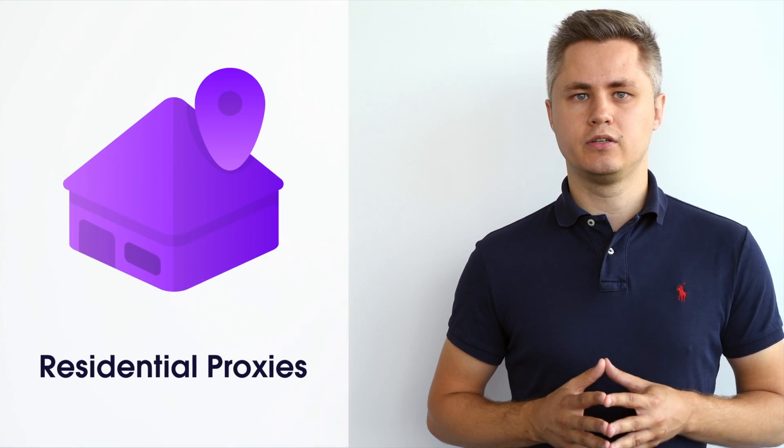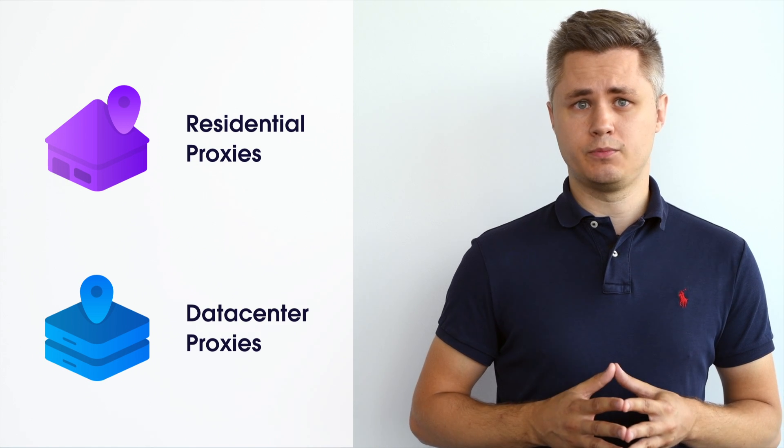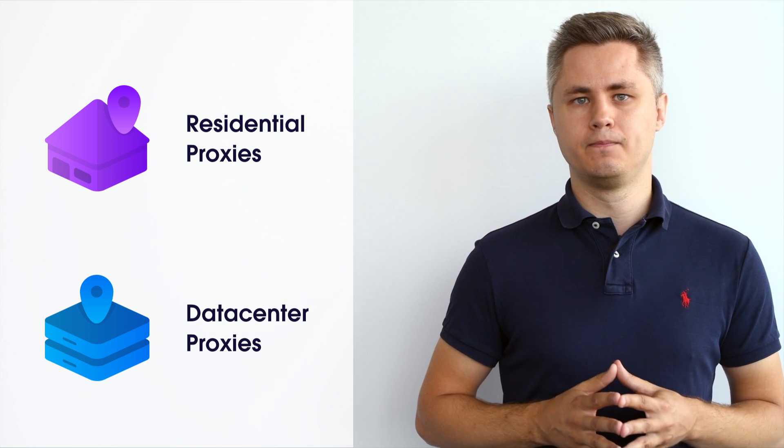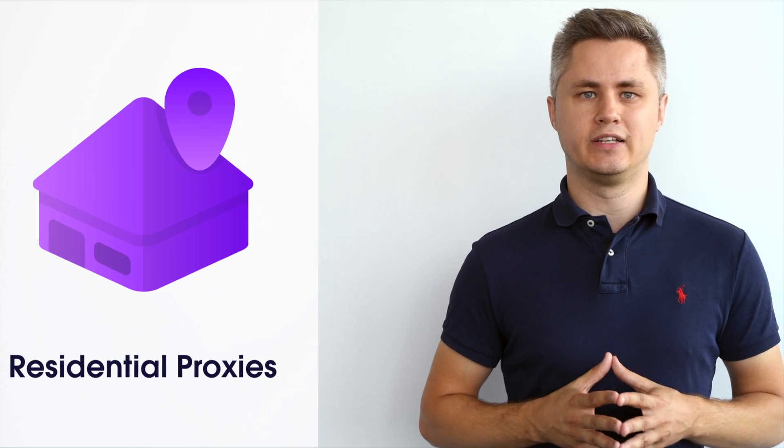If you're not planning to scrape all the time and only need one-time data for your project, residential proxies should be a more cost-efficient choice. If you're searching for a solution to scrape real-time data, data center proxies are faster and more stable compared to residential proxies. However, they are easier to catch and block. If response time is not that important, residential proxies are a better option. Most websites serve content according to the geolocation of the visiting IP address. Some websites provide content to a single country, so if you're visiting from another country you will not get any data — in this case, residential proxies will do the best job.